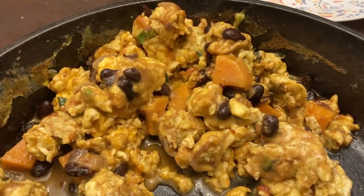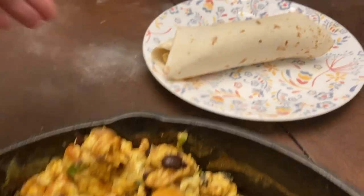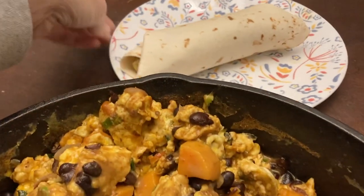For breakfast, Jeremy used some of the leftover black bean and sweet potato chili and mixed it up with eggs to make breakfast burritos.